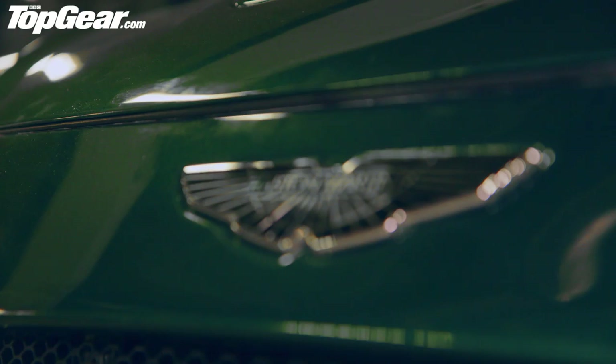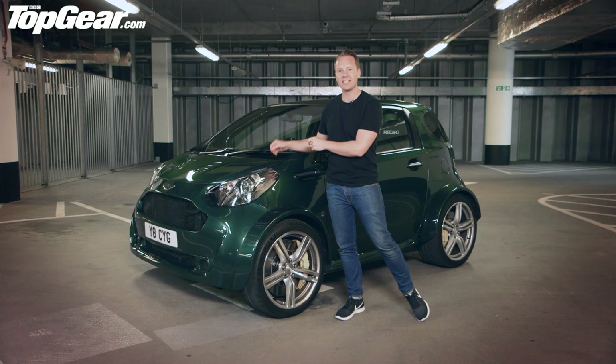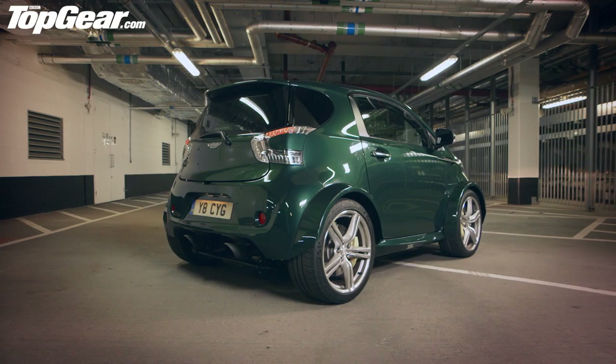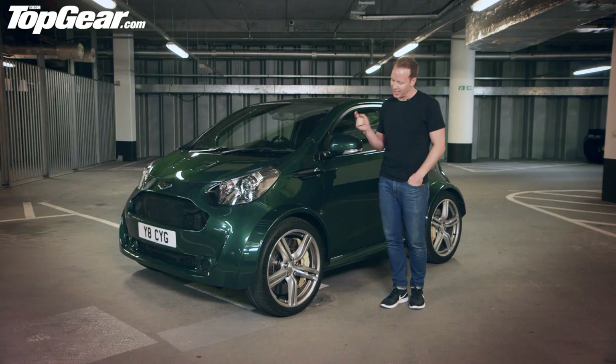At the request of one particularly unhinged owner, Aston's Q department have managed to shoehorn in the 4.7-litre V8 from the old Vantage S under this teeny tiny bonnet here. Now that sends 430 horsepower to the rear wheels. Unsurprisingly, it required some light modification to make this actually work — so instead of 16-inch wheels, we've got 19-inch wheels.